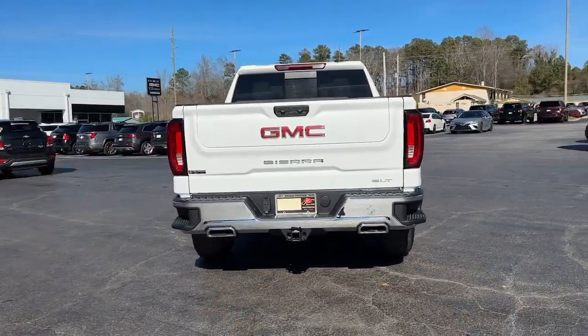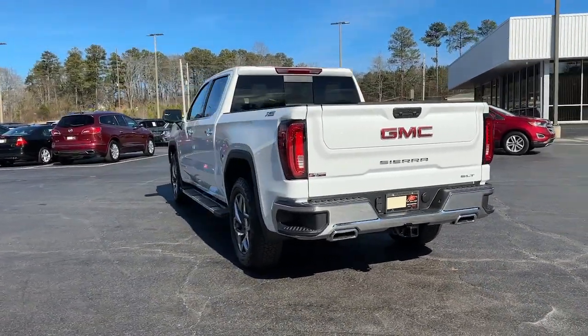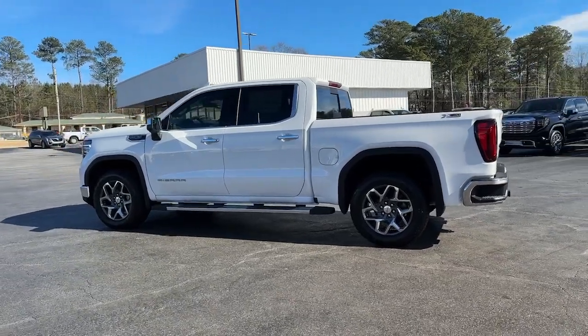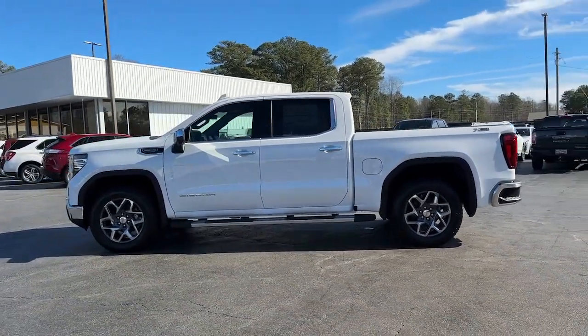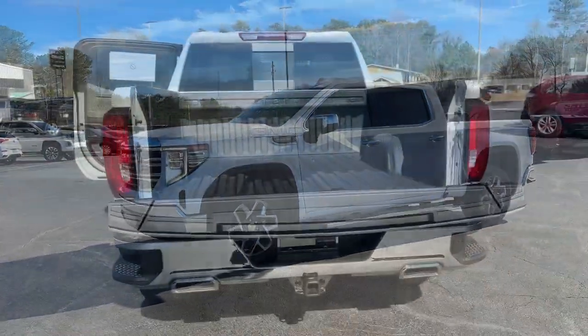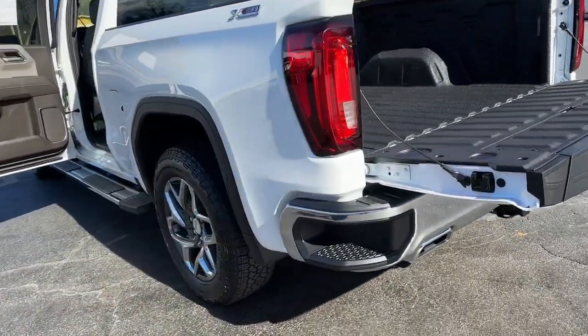These are just some of the great options this vehicle comes with: navigation system, heated driver's seat, sun/moonroof, keyless entry, heated rear seat, satellite radio, fog lamps, remote engine start, power passenger seat, chrome wheels.